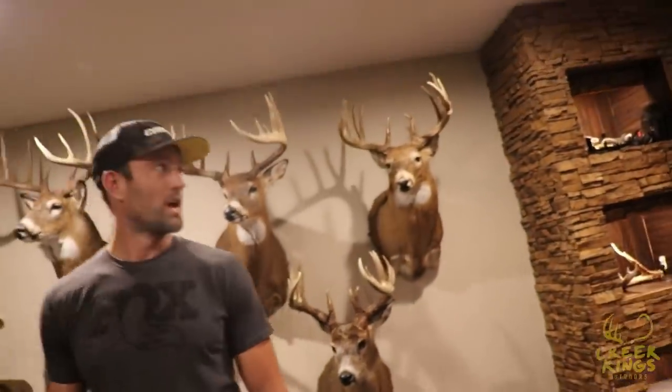Are all these bucks bow? Every buck is bow. And that is impressive — that is something not every hunter can say. And every buck is from Ohio, and every buck is within 15 to 20 miles crow flies from this house. A lot of them are within a mile from my house.